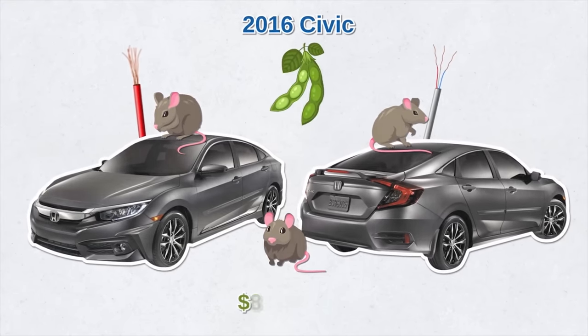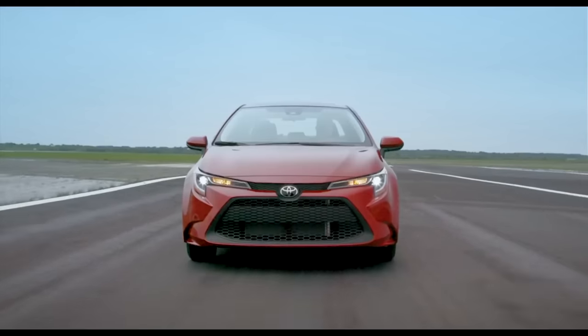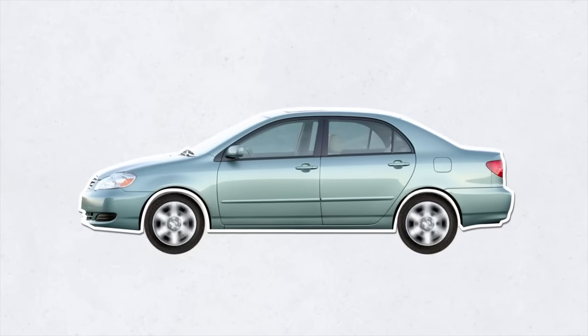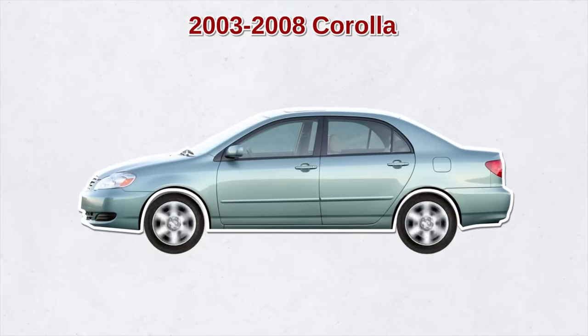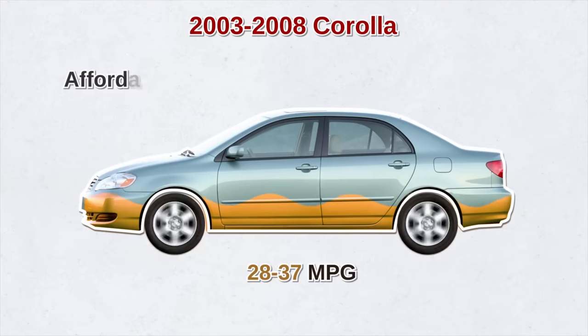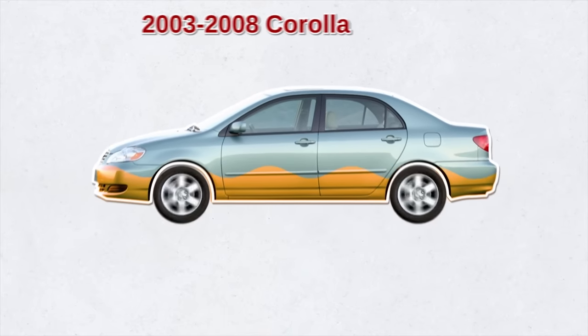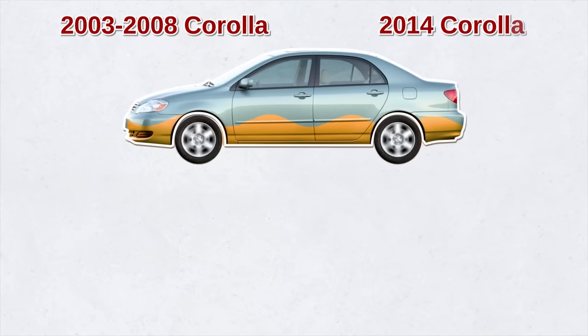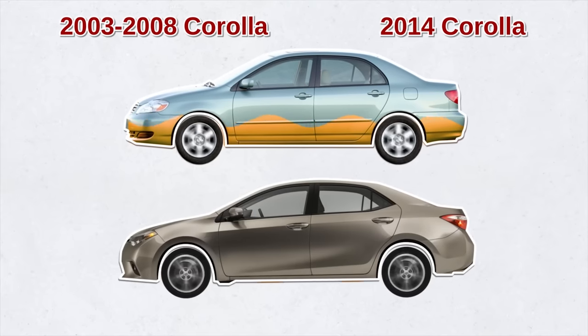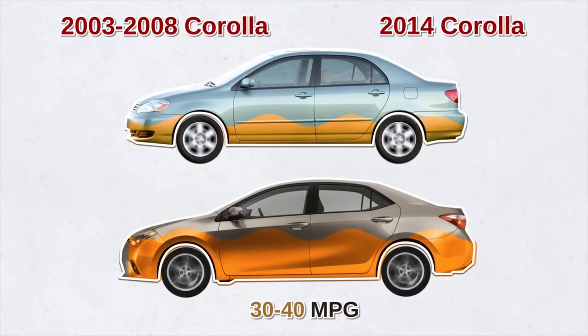Costs to replace the damaged wires and cores can be $800 to $900. As far as the Toyota Corolla is concerned, the ninth generation — 2003 to 2008 Corolla — is a good bet in terms of excellent gas mileage of 28 to 37 miles per gallon in the city, affordability, and overall reliability.